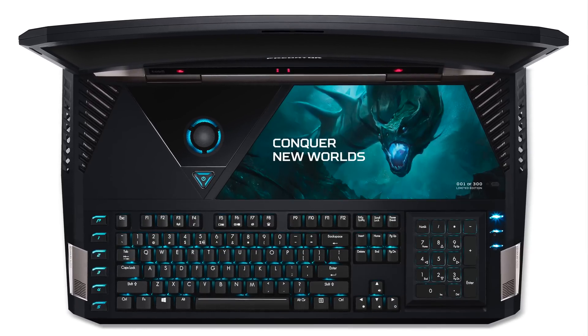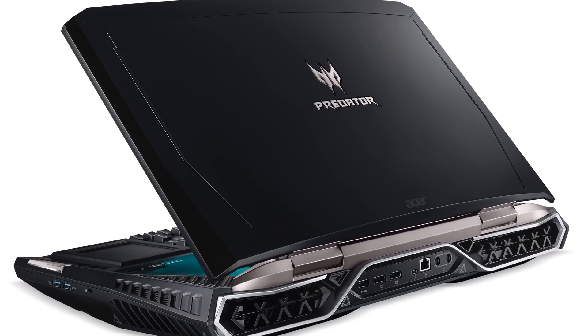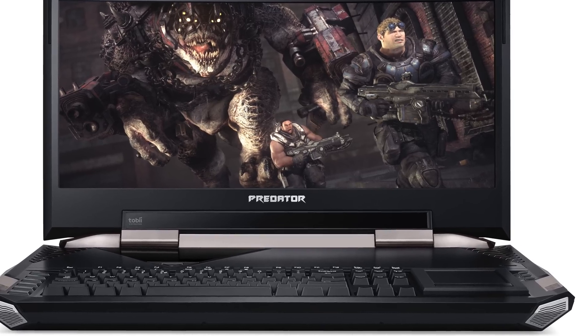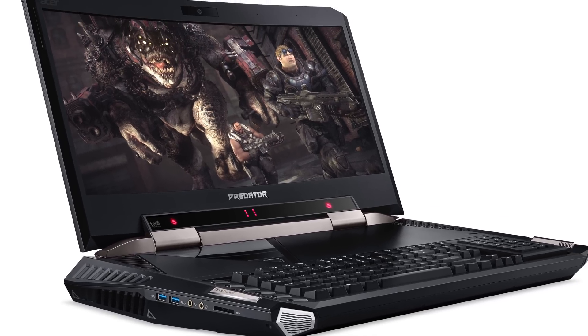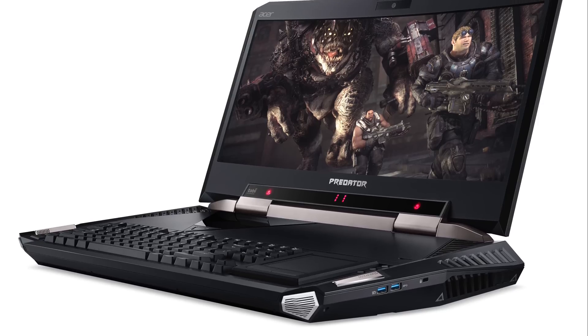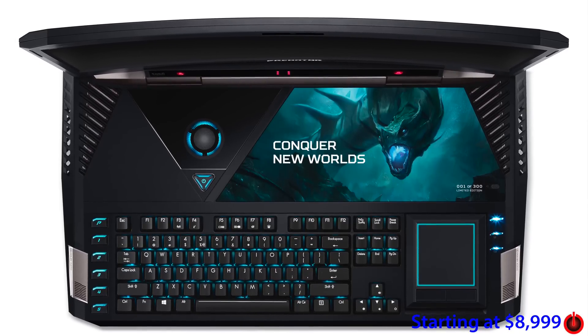For quad-core gaming laptops and mobile workstations using dedicated graphics, the integrated graphics improvement doesn't matter much. So if you just bought an Alienware or Asus ROG for Christmas, you're not really missing out by not having Kaby Lake. And if you want to justify a gaming laptop purchase, Acer's Predator 21X — a curved-screen, high-spec 21-inch laptop — costs eight thousand nine hundred ninety-nine dollars. Enough said.